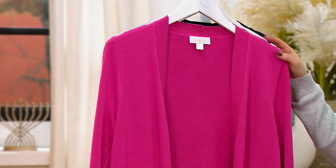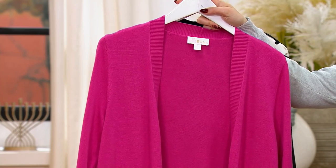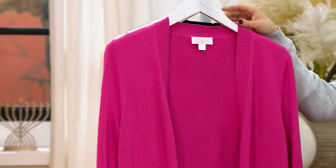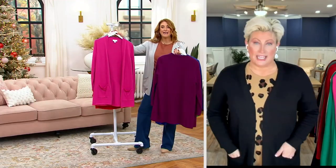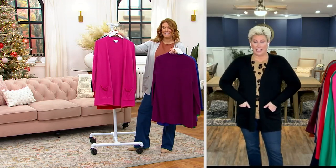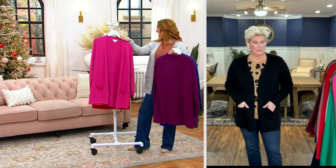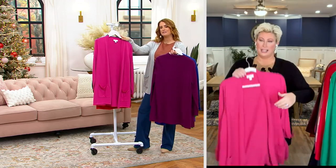Amy said — Megan, on the chat, said: 'I own everything that has been presented today in the show. I may have a problem.' I love it. Let's shop Megan's closet! I love it. Go, Megan. I wonder what color she has these in. Hey, Megan, what color do you have the cardigan in? Let's find out.